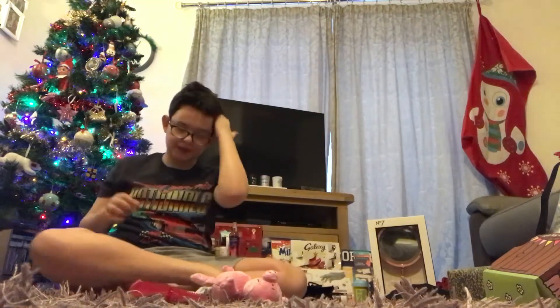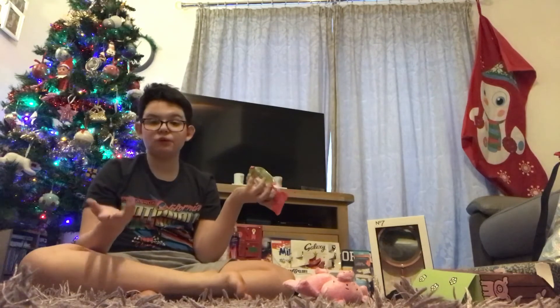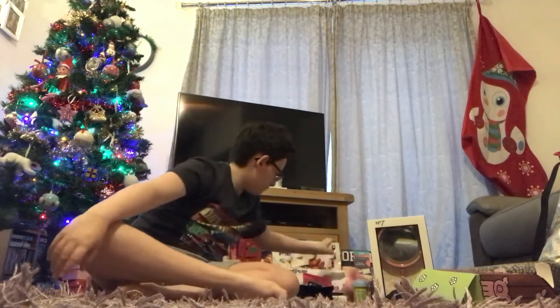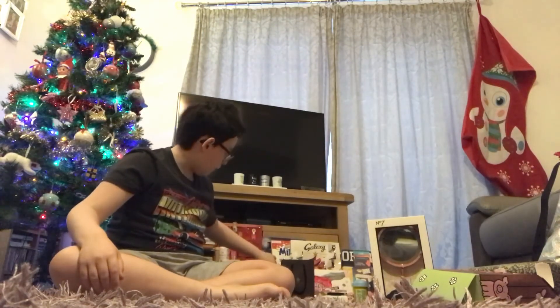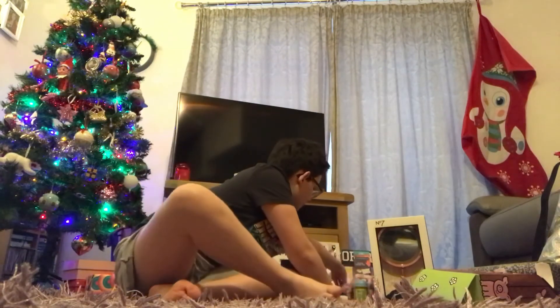Then I got a Percy Pig set from Marks and Spencer's — I got a Percy Pig Penny figure, which is really cute, plus a packet of Percy Pigs. Percy Pigs are honestly the cleanest thing ever. I really like Percy Pigs and I love M&S — it's actually one of my favourite stores, even though I don't always vlog there. Next time I probably will.